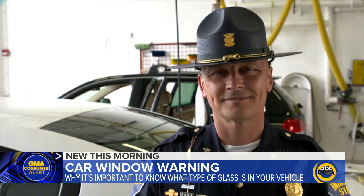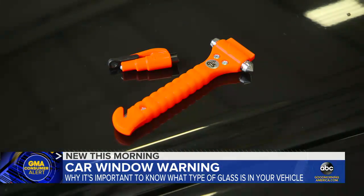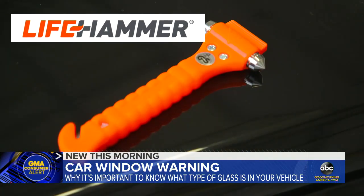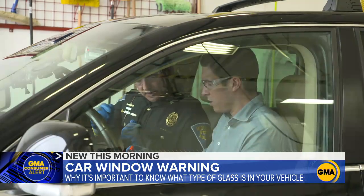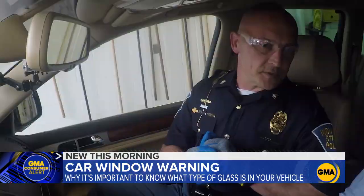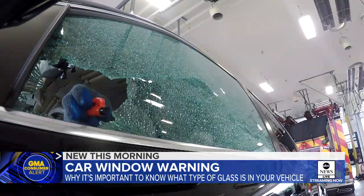GMA teamed up with Sergeant Chris Lambert with the Indiana State Police to show the difference between the two glass types. We used two popular rescue tools: the Rescue Me and the Life Hammer. First up, a car with tempered glass and we try the Rescue Me tool — look for your target, which is going to be the lower corner of the front of the window. The glass instantly shatters.